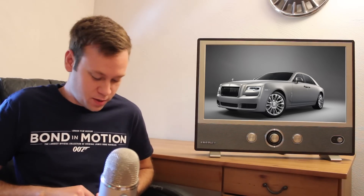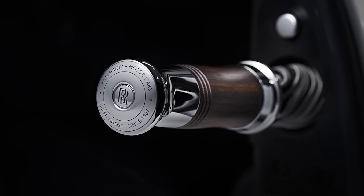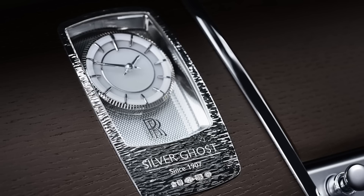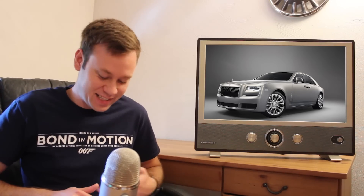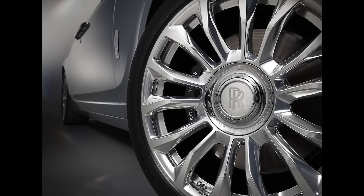Rolls Royce showed a production vehicle: the Silver Ghost Collection version of the Rolls Royce Ghost. They're only making 35 of these, paying homage to the original Silver Ghost from 1907. The silver paint actually has real silver particles in it, the Spirit of Ecstasy is solid silver, and it has new chrome wheels with the 1907 inscription. They didn't say how much they're going to cost, but I'm sure it's one of those things that's already sold out.